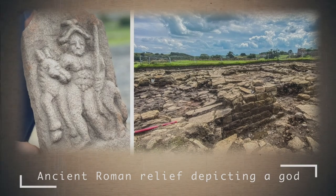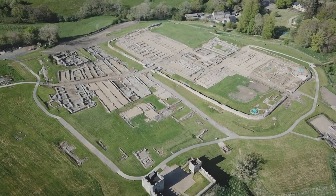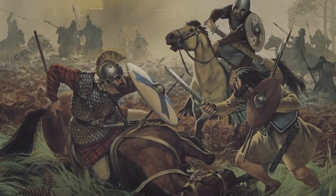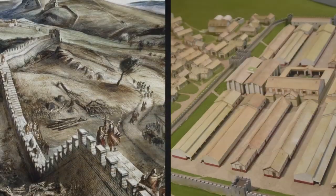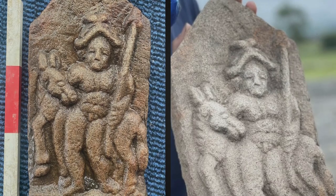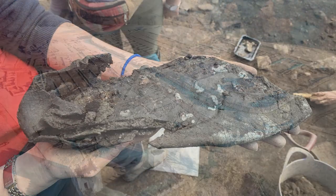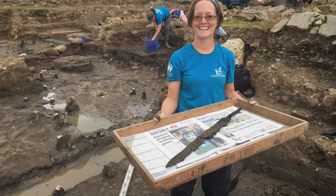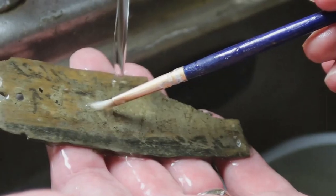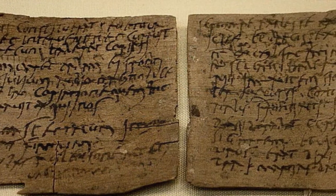Ancient Roman Relief Depicting a God. In the north of England, not far from the defensive wall of Hadrian, there was a fortified military camp of Vindolanda. It was built back in 85 AD to defend against the Celtic tribes of the Picts and Brigantes from Scotland. The fort existed until the 4th century AD, and at this place, amateur archaeologists found a sculptural relief depicting a naked man with a spear next to a horse or donkey. Archaeologists have been excavating here for more than 100 years and have found thousands of artifacts, with the unique ones exhibited in the British Museum. A few years ago, 25 wooden writing tablets dating back to the first-second centuries AD were found there, comparable in importance to Novgorod birch bark letters.